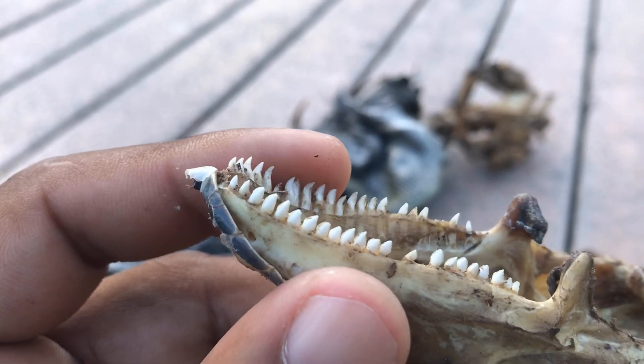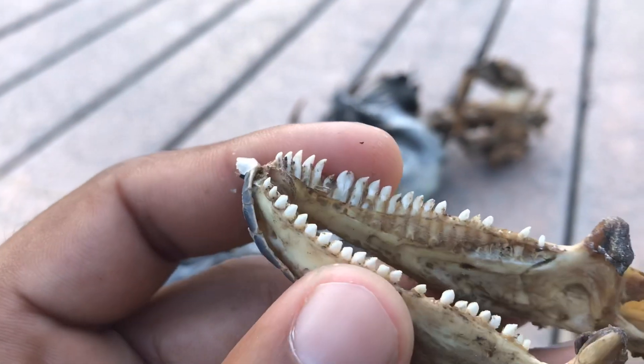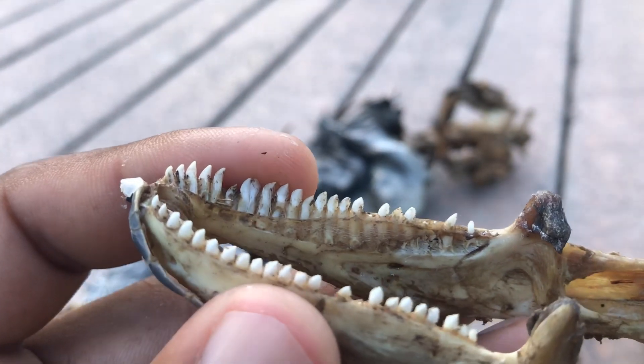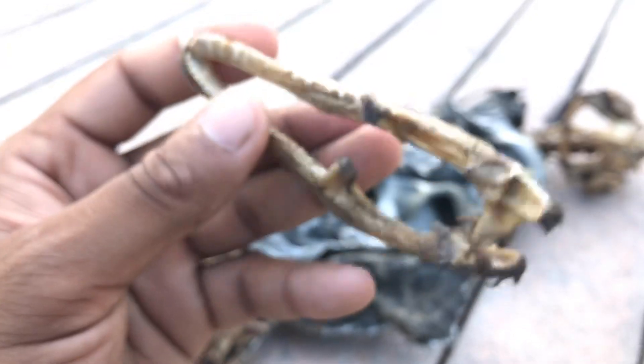So if an iguana grabs you, with those powerful jaws it's going to be a pretty substantial bite. They are serrated like arrows — kind of like shark teeth. If you guys know shark teeth, you know what I'm talking about. This is the jaw — that's the first piece.